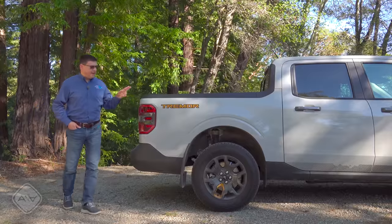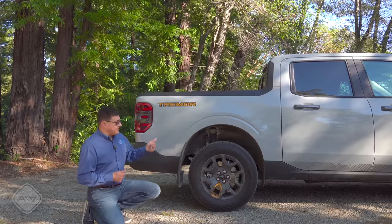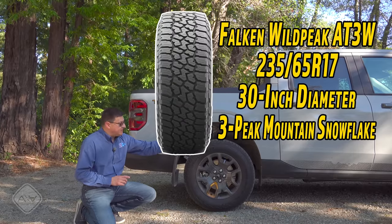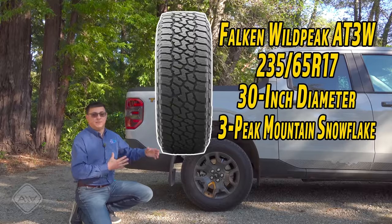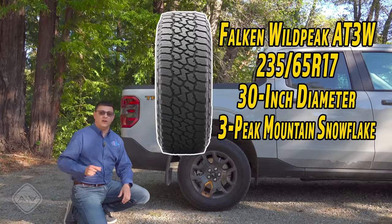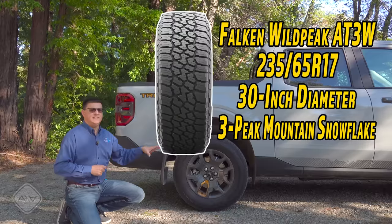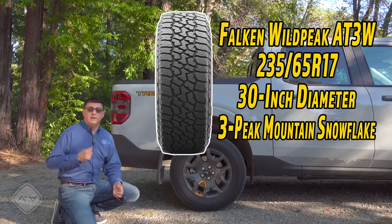But let's get back to the Tremor, because more is happening back here than just this Tremor badge on the rear quarter panel. All of the changes that you'll see in the FX4 off-road package for the Maverick happen on the Tremor, and then a bunch of extra things as well. We get Tremor-specific wheels, and most importantly those wheels are wrapped in Falken Wildpeak all-terrain tires — these particular ones are a 235/65R17. A lot of folks don't realize exactly how much difference a tire makes when it comes to off-road capability and on-road capability as well. Even relatively basic all-terrain tires like this are going to have a reasonable improvement when it comes to traction over summer or all-season tires.